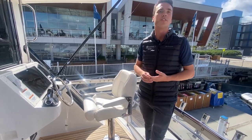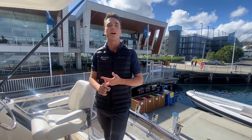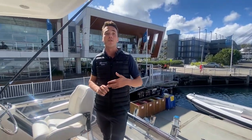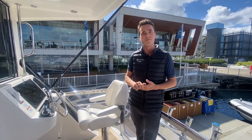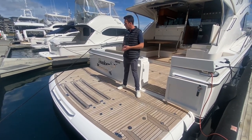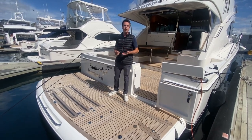Moving outside on the flybridge to starboard, we have a fully self-contained helm which gives the skipper great visibility — perfect for docking, backing up on fish, anything of that nature. We also have plenty of space for rod holders. She only has 220 hours on the dial, so she is ready for an active owner. Moving to the marlin board, we have a hydraulic swim platform with removable chocks, perfect for a smaller tender or even a jet ski.